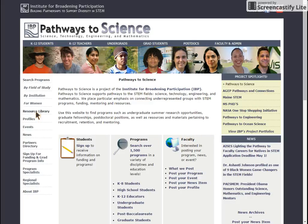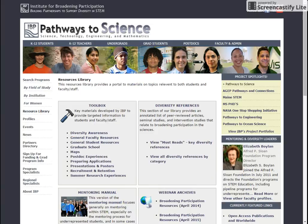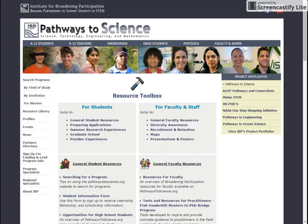Select the resource library on the left mini pane. Once you're there, we've compiled an organized variety of information. On the left, our toolbox includes select materials about diversity, resources for faculty and students, postdoctoral experiences, and summer research opportunities.